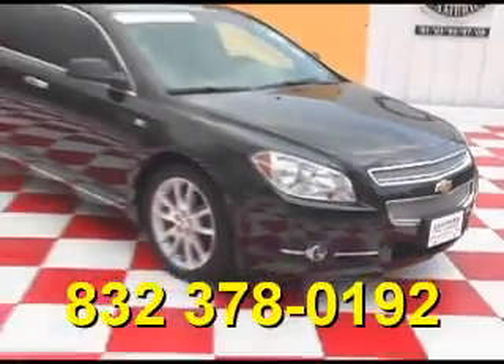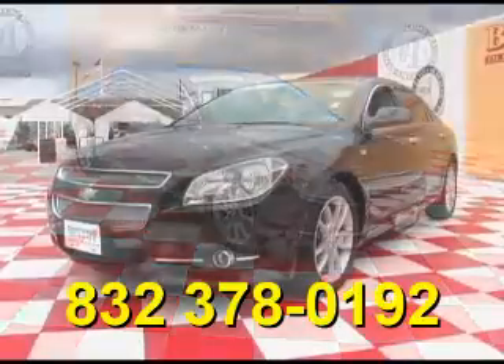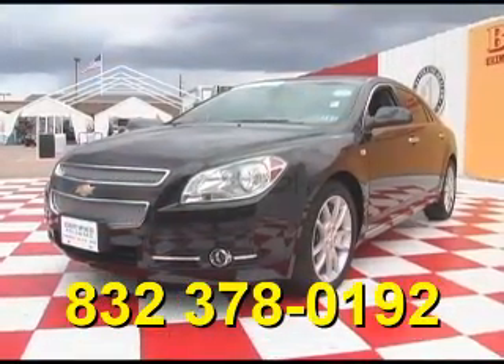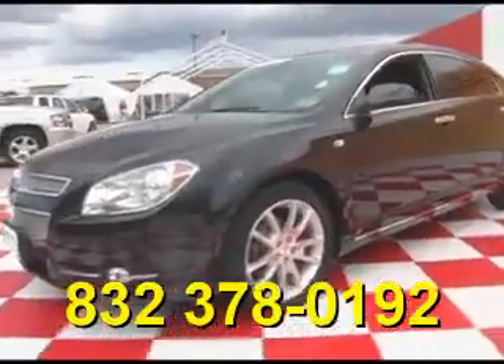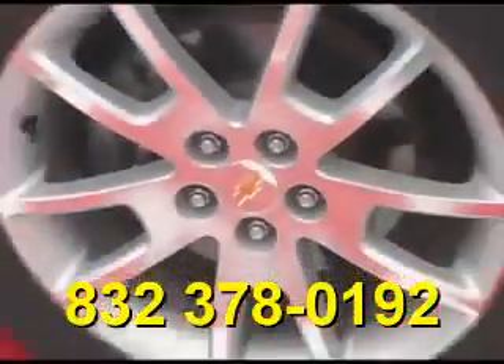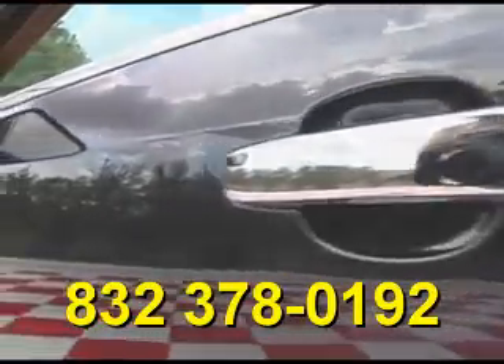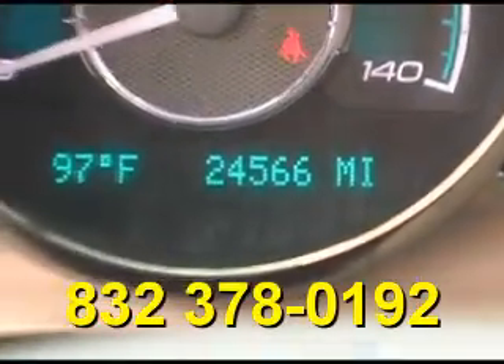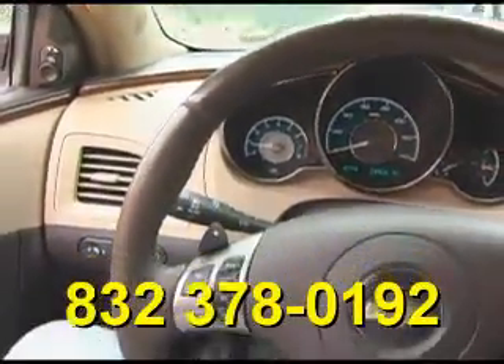Beckett Masten 1960 proudly presents this beautiful 2008 Chevy Malibu. This white Malibu is in excellent, outstanding condition and features alloy wheels and chrome door handles. It has only 24,000 miles and features steering wheel controls.